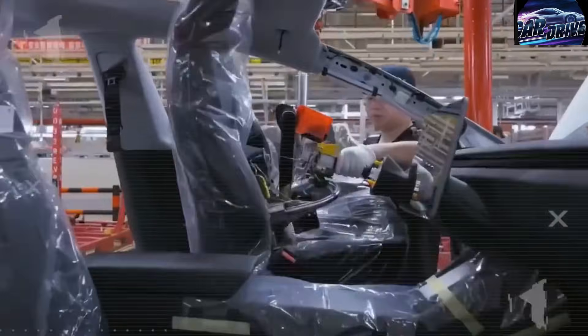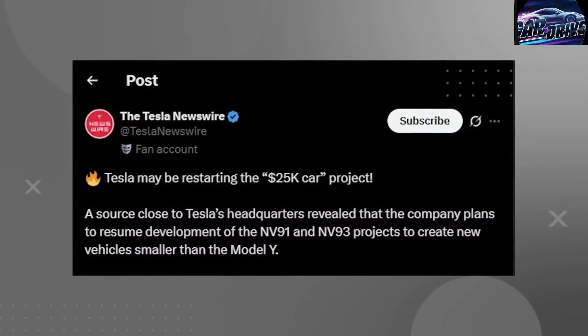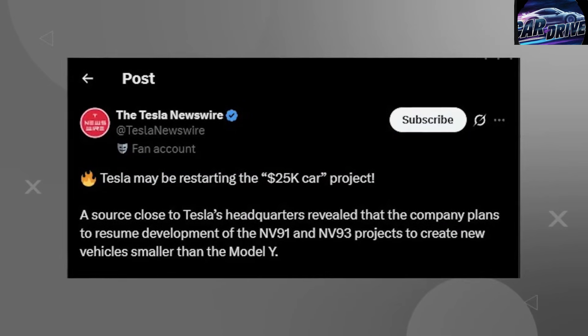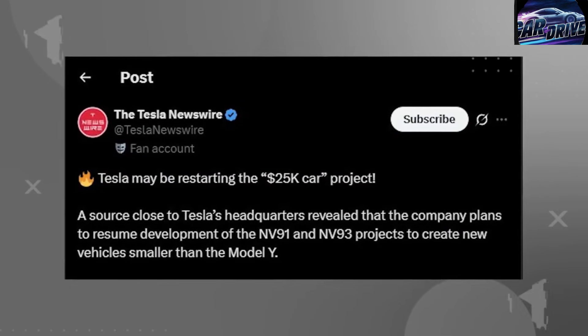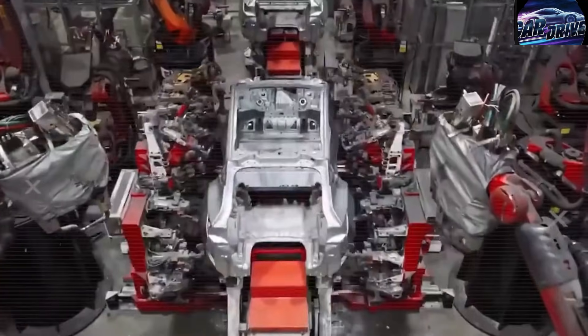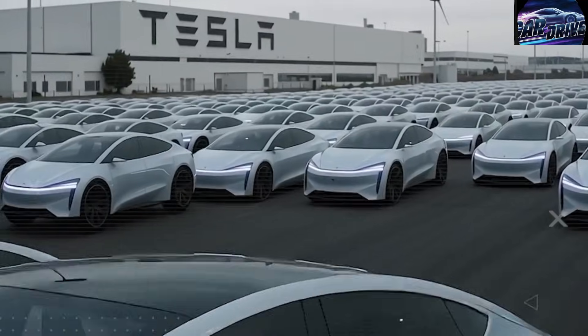Right now, the production line for the 2026 Tesla Model 2 is pushing beyond limits every automaker once believed were unreachable. It's running at 3,000 cars per day — welding, stamping, and assembling with accuracy so high it almost feels like science turning into magic. What exactly is happening inside this line? And is this new manufacturing system extreme enough to let Tesla pull far ahead of other giants?